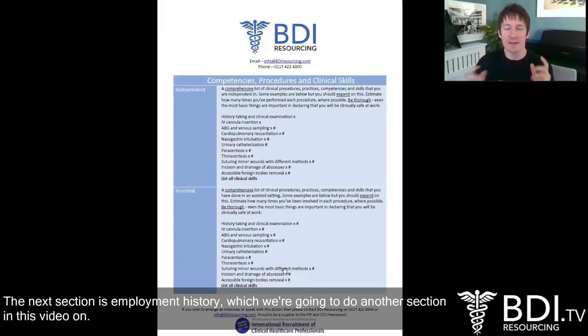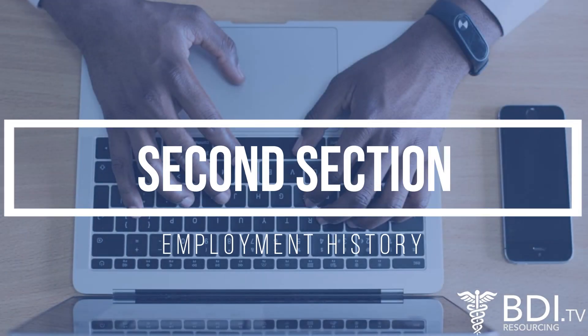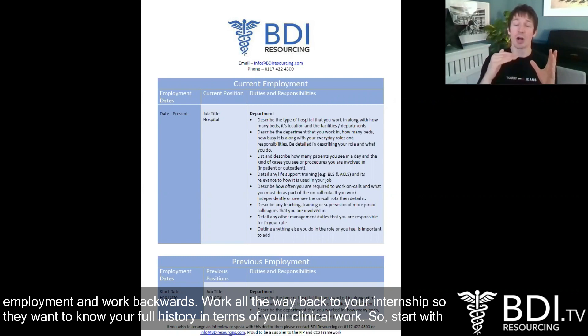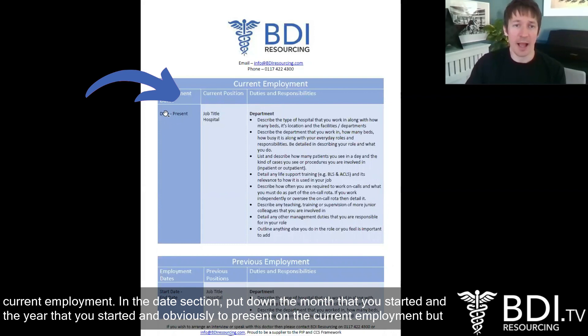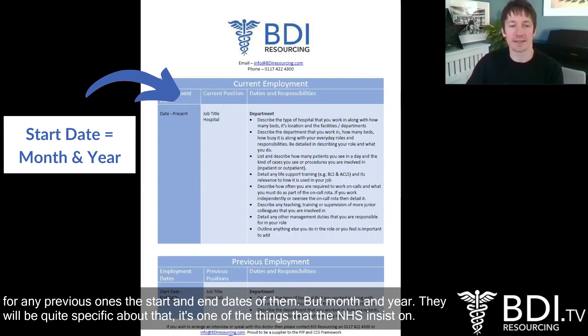The next section is the employment history. This is arguably one of the most important areas of the CV. Start with your current employment and work backwards, all the way back to your internship — they want your full history in terms of your clinical work. In the date section, put down the month and year that you started, and for current employment put 'to present', but for previous ones include the start and end dates with both month and year. The NHS will be quite specific about that.